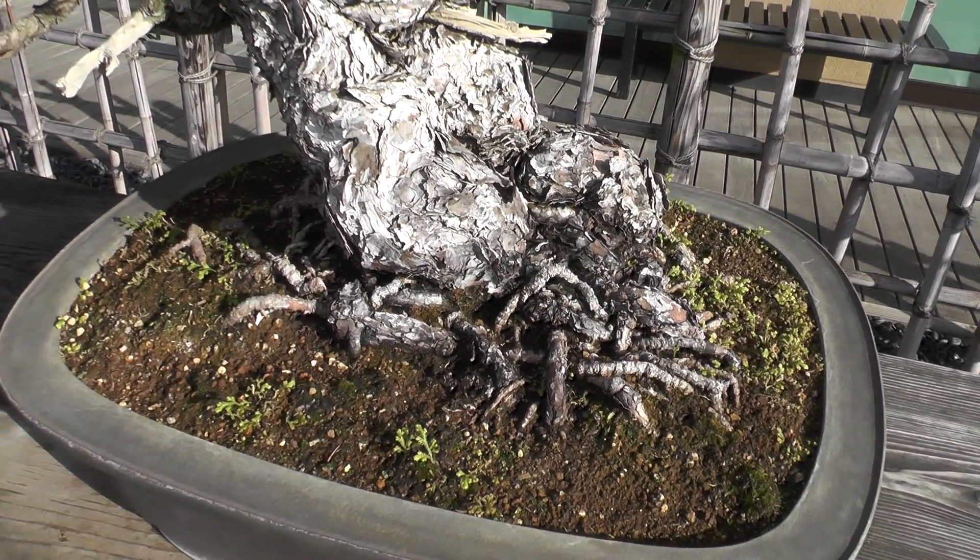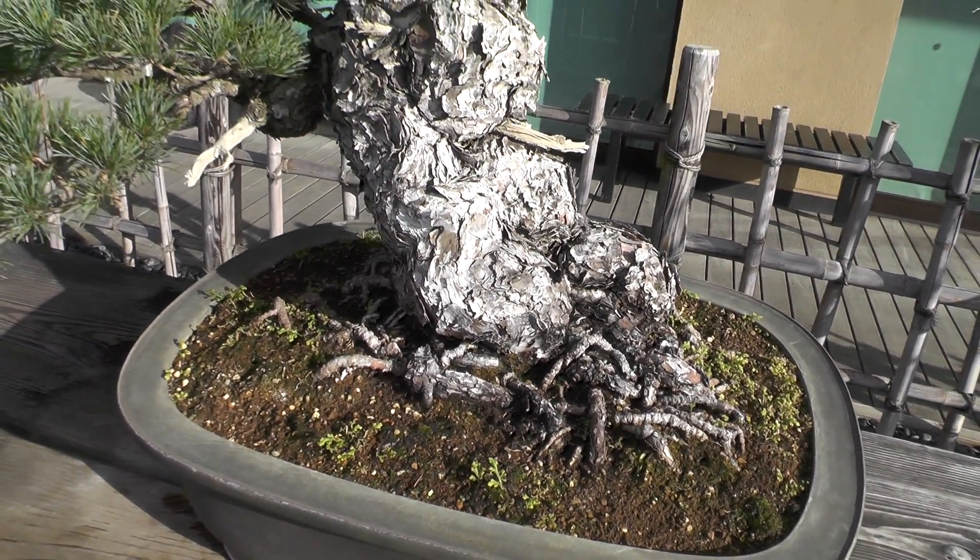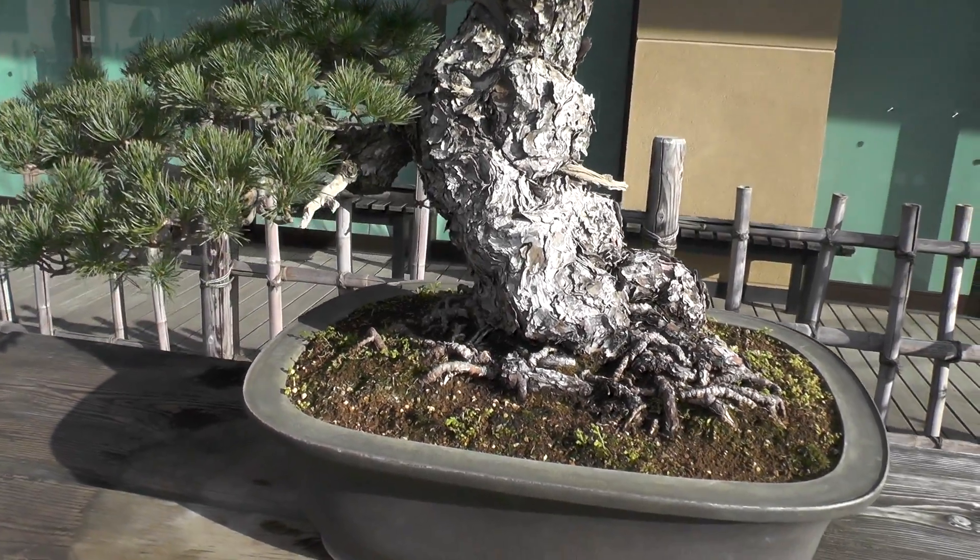The white shari, or the dead part visible between the old rough bark, really deserves its name, kagayaki, or brilliance.